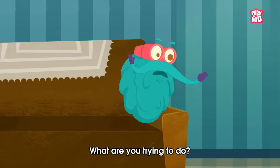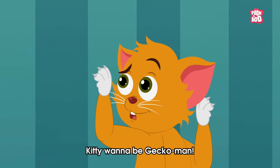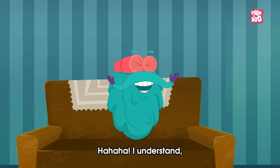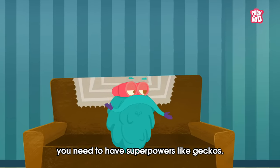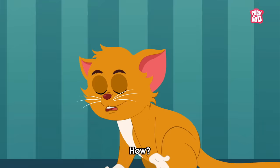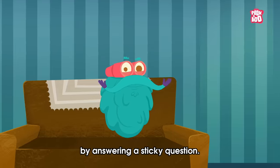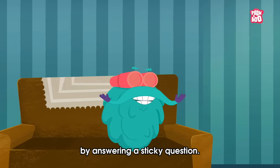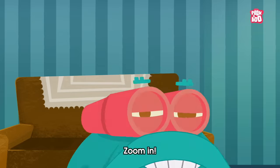Oh, little Kitty, what are you trying to do? Kitty wanna be Gecko Man! I understand, but to stick like geckos, you need to have superpowers like geckos! How? Let me share the secret with you all by answering a sticky question: how do geckos stick to walls? Zoom in!